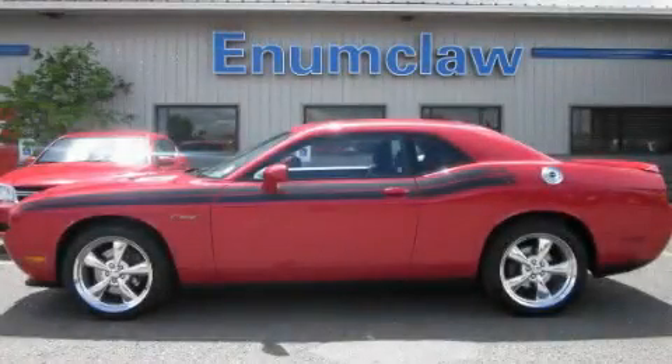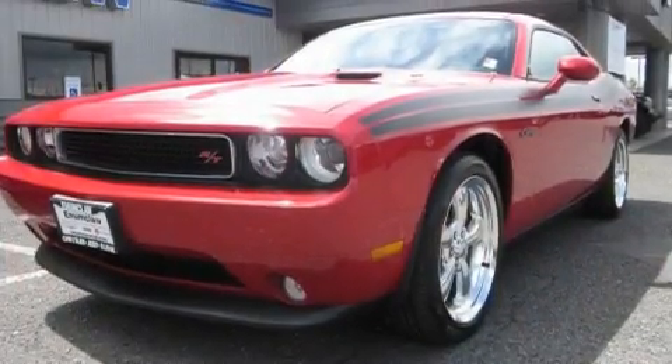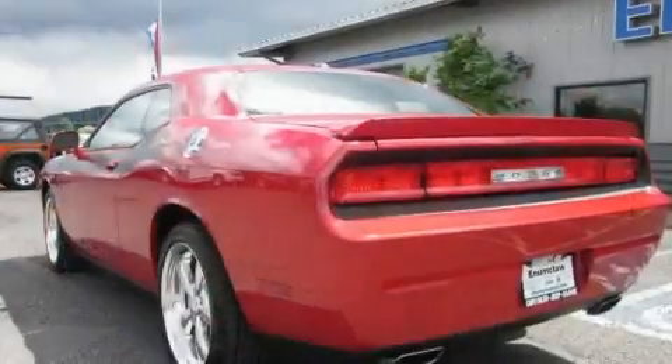This is a brand new 2011 Dodge Challenger, designed to turn heads. It has a 5.7-liter 8-cylinder engine and a 6-speed manual transmission.